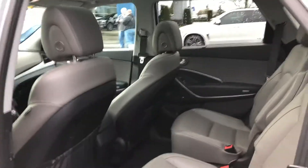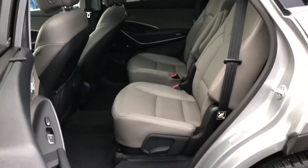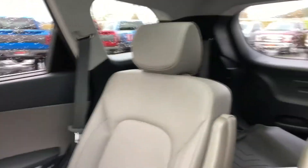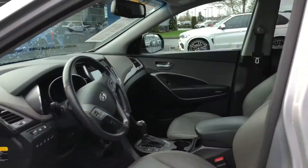Interior is absolutely impeccable — no rips, no tears, no stains. Putting you in the front cab, you're going to see the absolutely flawless power seats. Easy access to all the controls, as you're going to see in just a second, with an arm's length.